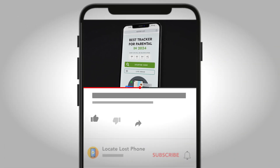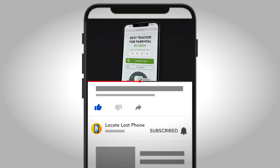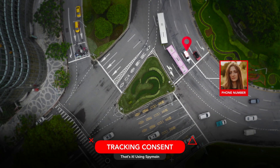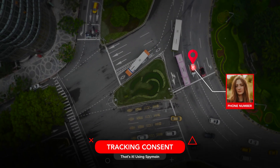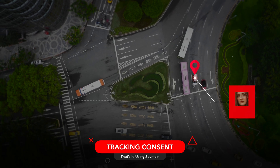Additional tips for responsible tracking: Always get consent — never track someone without their permission. Built-in tools help too — use features like Find My Device (Android) and Find My iPhone (Apple) for better device recovery security. Be cautious online — share minimal personal information and use only trusted websites.